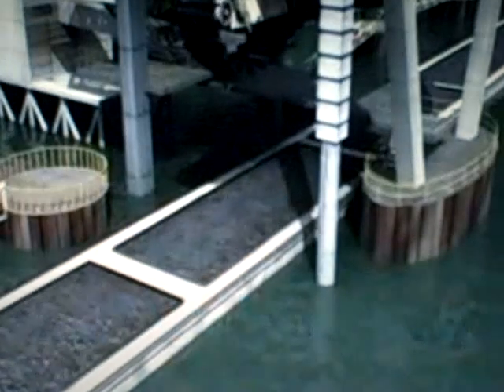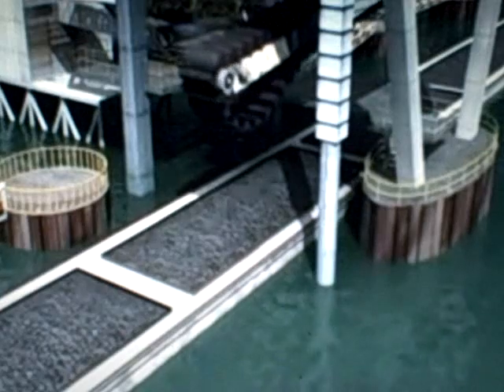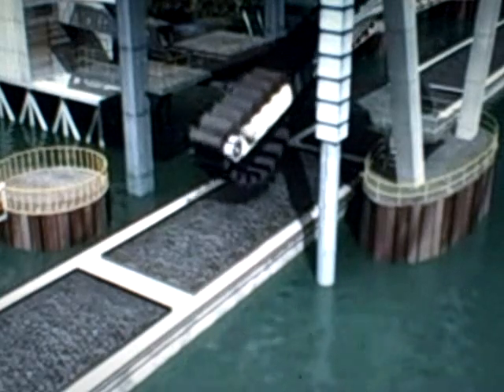Generating electricity requires a fuel source. At this plant, the fuel source is coal, which arrives mainly by barge but also by rail and truck.